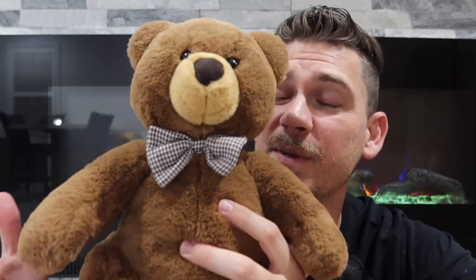Make sure you guys go check the link in the description. Smart Teddy makes awesome gifts — whether you want to get it for your kid, someone else's kid, grandkids, anybody you could think of.